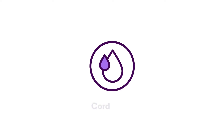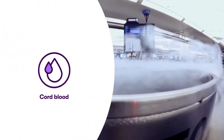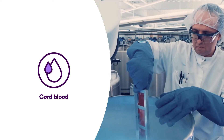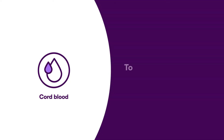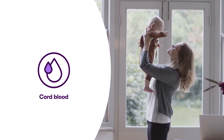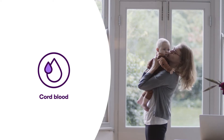How it all works is pretty remarkable. Every baby's umbilical cord is made of blood and tissue. Over the last 30-plus years, the stem cells from cord blood have been used in over 40,000 transplants to treat more than 80 conditions, including cancers like leukemia and lymphoma, as well as blood and immune disorders.